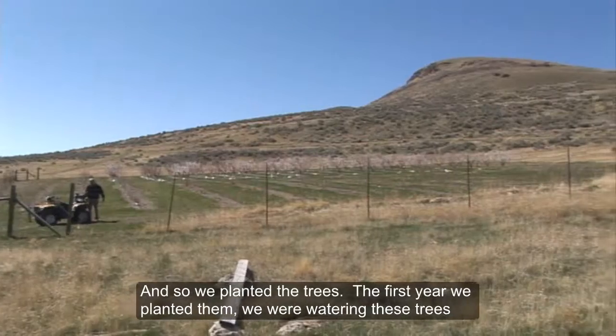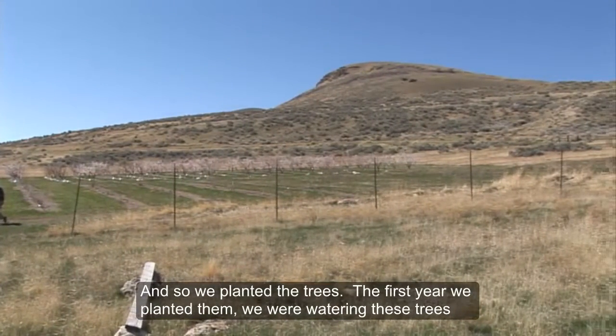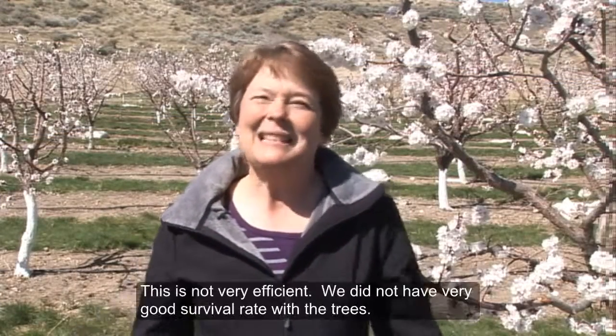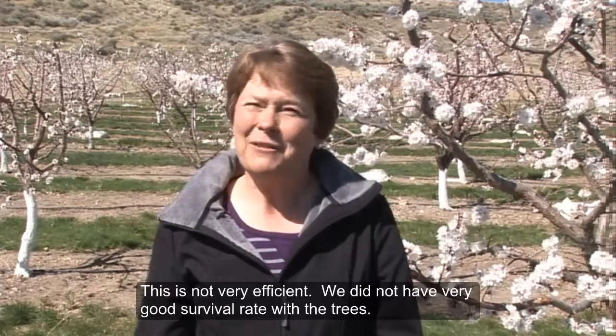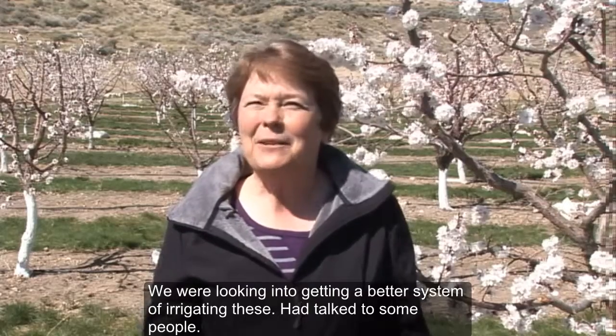So we planted the trees. The first year we planted them, we were watering these trees with a tank in the back of a pickup truck, hand watering them. This was not very efficient — we did not have a very good survival rate with the trees.